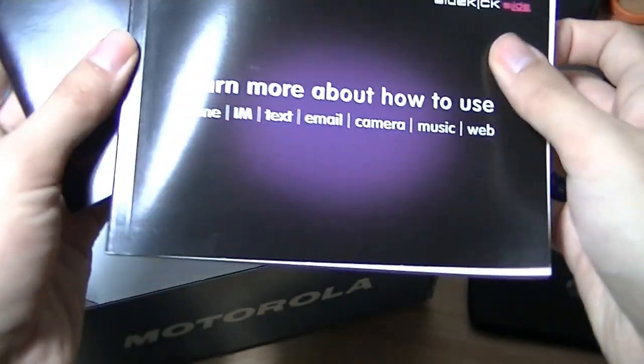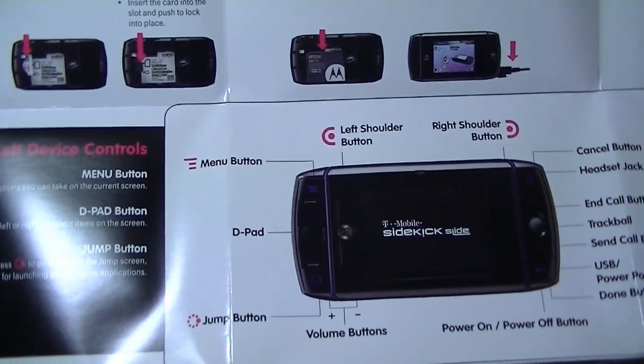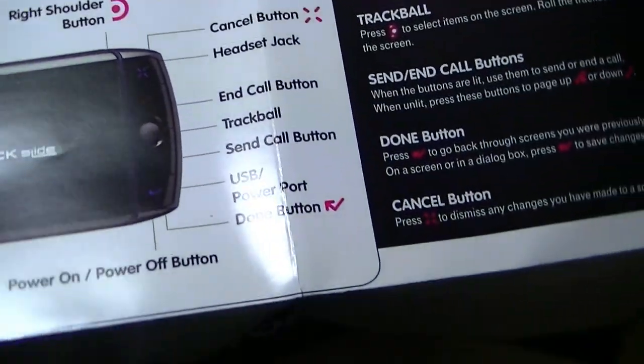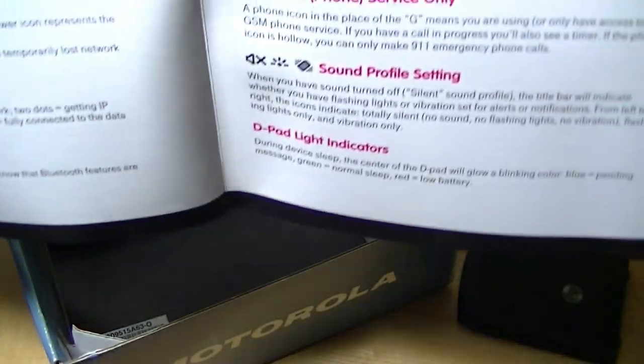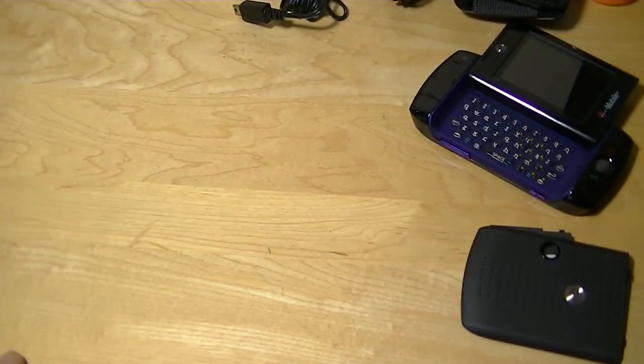Finally we have quite a few manuals, including how to use the Sidekick and access all the controls, because the Sidekick did not have a touchscreen display, so there were a lot of buttons built onto this thing. There are also notifications activated by light, and this is how you would slide open the QWERTY keyboard. So that's all the contents of the box.